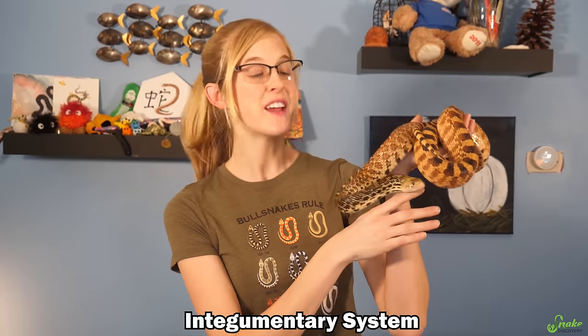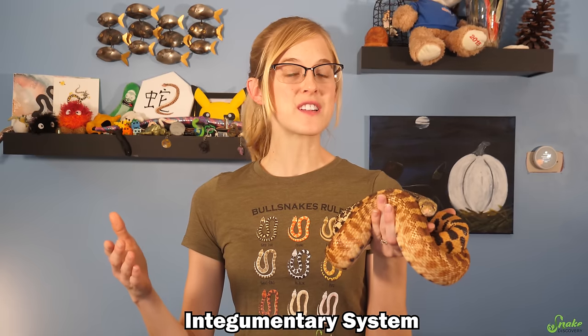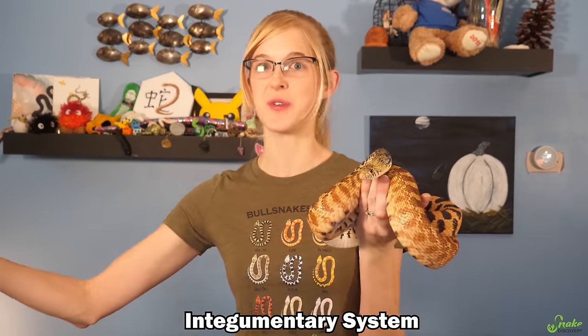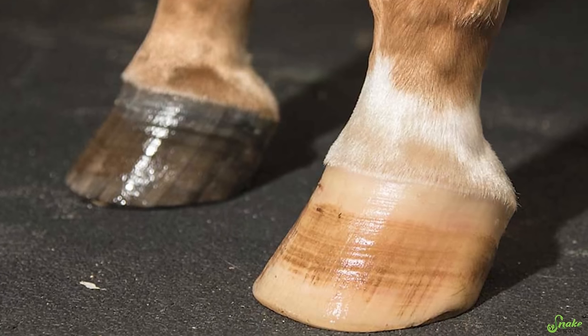Scales are part of the integumentary system, which is the outermost protective layer of an animal. It not only includes skin on us, but also our fingernails, our hair, as well as hair in other animals, plus feathers of birds and even the hooves of horses. But today we are going to be just focusing on scales.